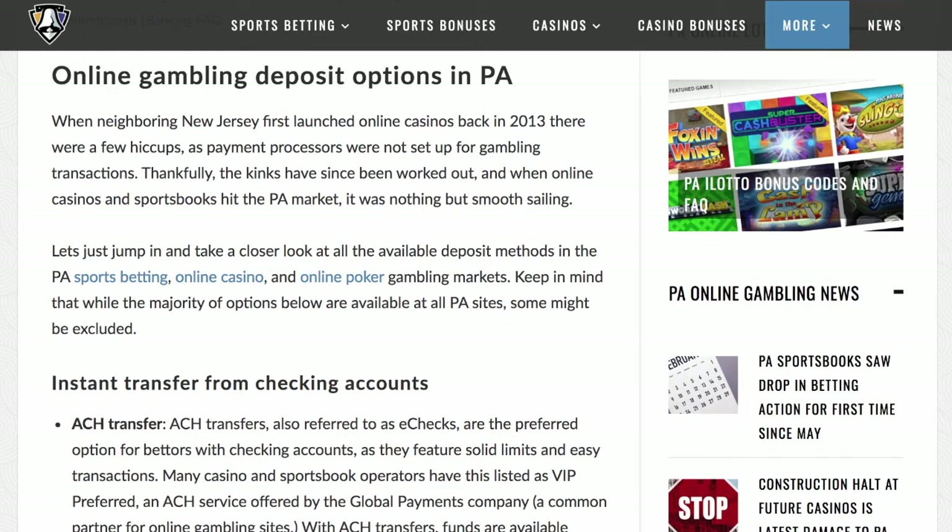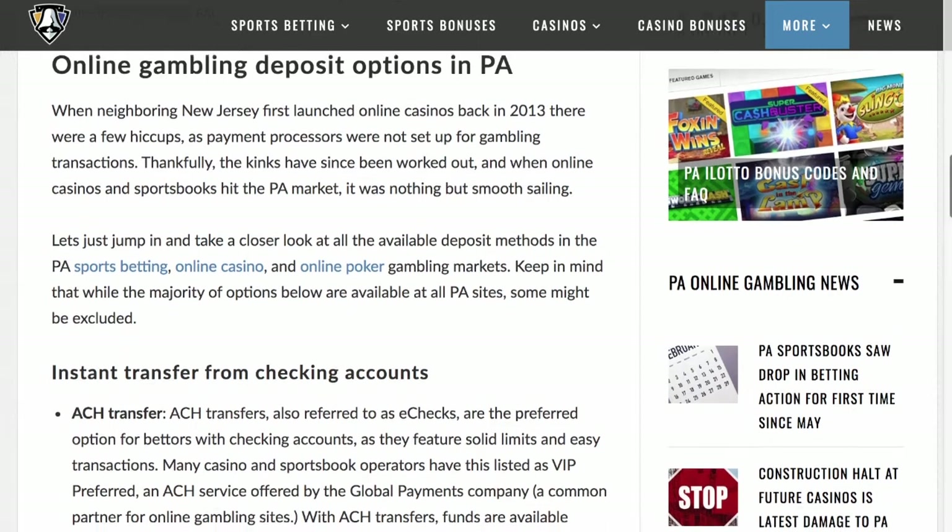Let us be your guide as we take a closer look at all the available options. This is important: before you make your first real money deposit, be sure to check the table on this page for the very best bonuses in your market.